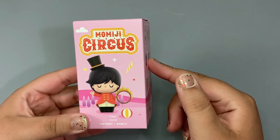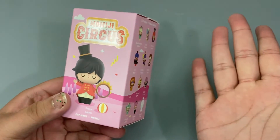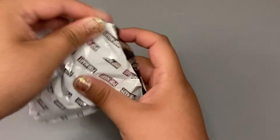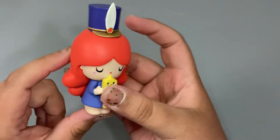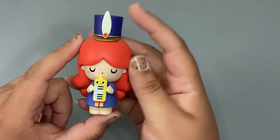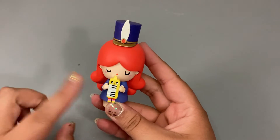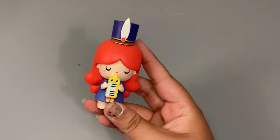Onto the very last one for the video and the very last one for the series. This one does feel quite heavy, so hopefully it's a good one. Okay, so this one's not the secret, but this is the last one to complete the regular collection. She is so cute — she looks like maybe a band member, but what even is this instrument? I love her little hat and her red hair is absolutely gorgeous. I do like how the four figures we opened for this video — none of them came with an accessory; they were all holding it. So I think these were meant to be together.